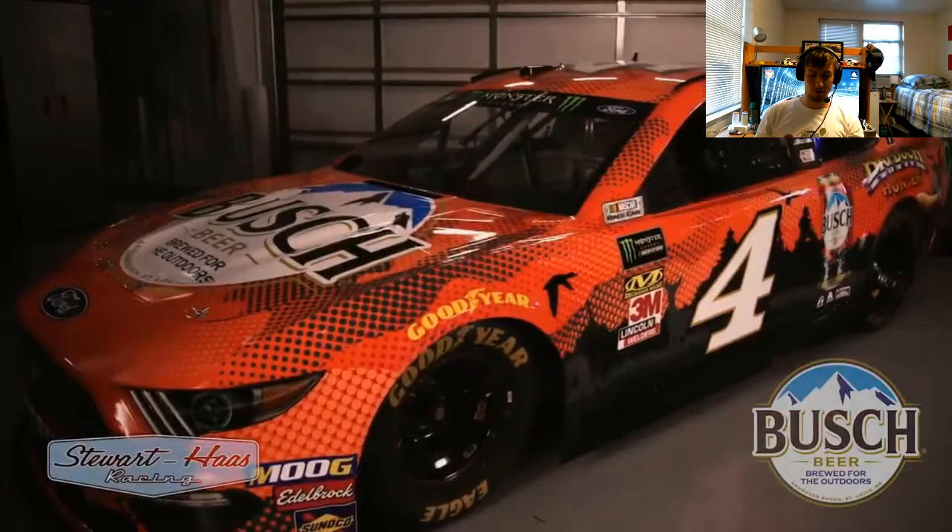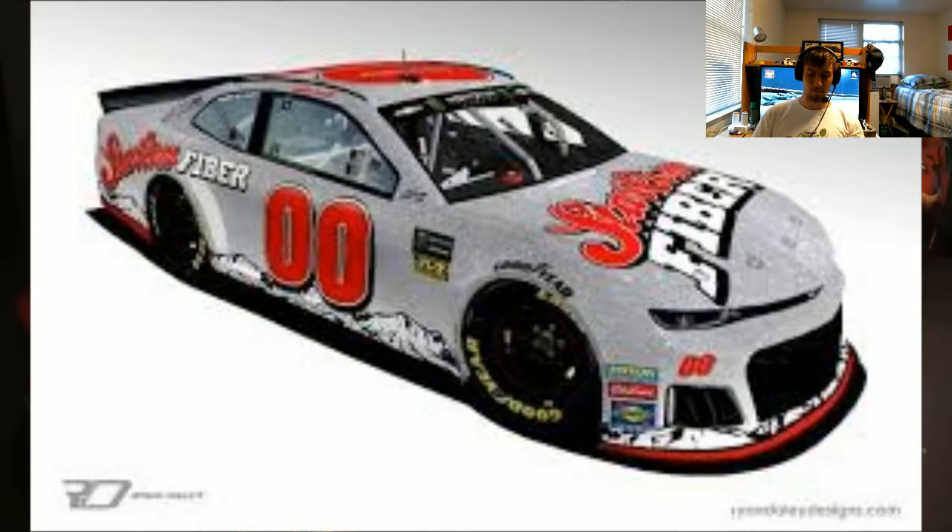Next we've got Kevin Harvick's Duck Hunter throwback scheme that he's running this weekend. This thing looks pretty cool — I like the pixelated look. I played Duck Hunter a lot in the arcades as a kid, so I really like this one as well. This is really just a solid year for throwbacks.